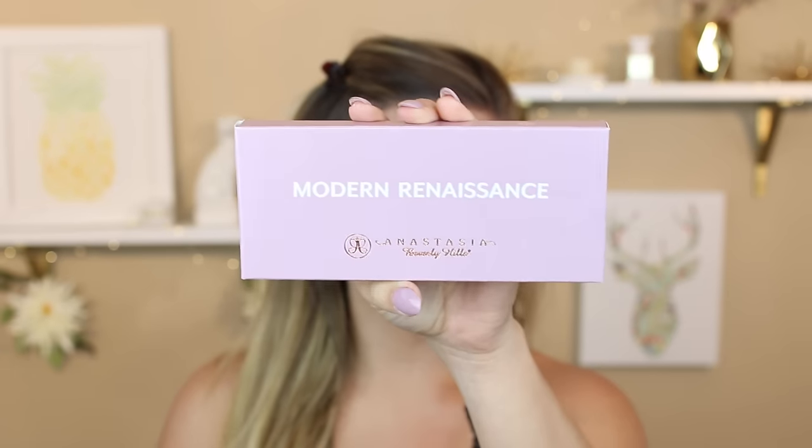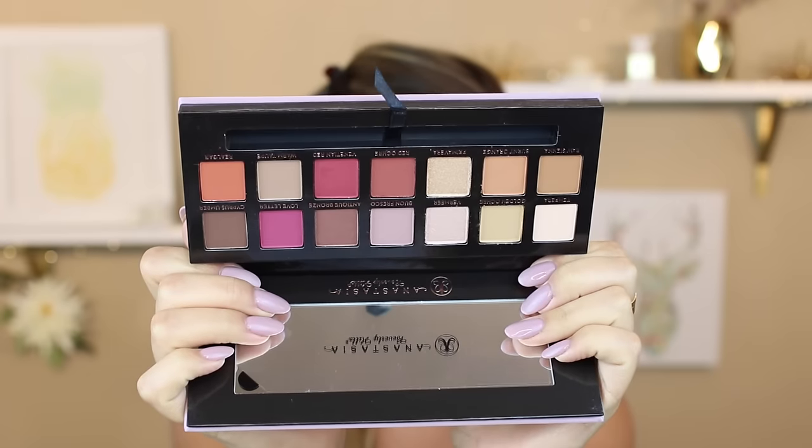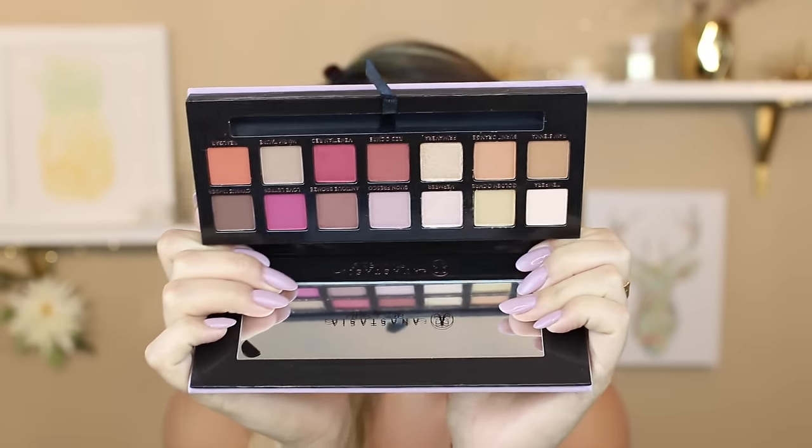Now I'm going to take this NARS primer - I highly recommend it if you want your eyeshadows to stay all day. Then we're using the Anastasia Modern Renaissance Palette, which is gorgeous. I just got this in the mail and I'm so obsessed with it already. The first shade I'm going to take is Tempura and I'm going to put this all over my lid just to even out and create a nice creamy base for the rest of the shadows.